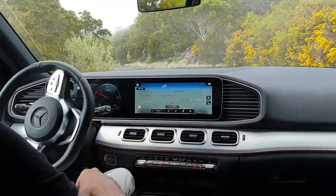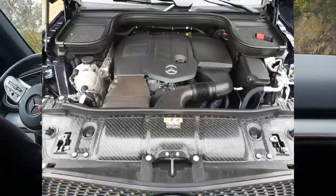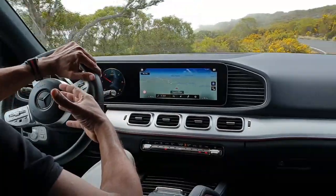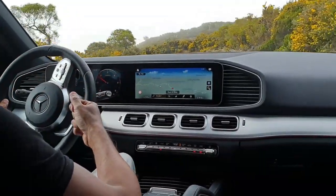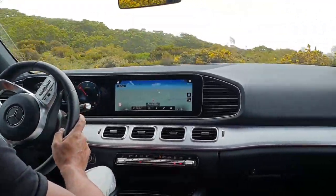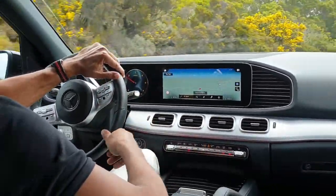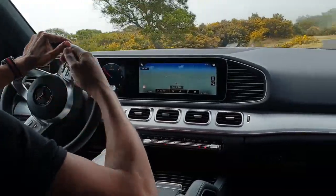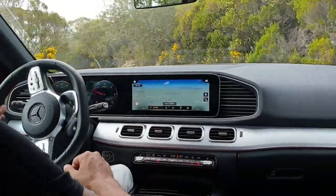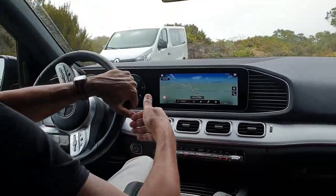Sous le capot, on dispose aujourd'hui du 2 litres diesel. Un 2 litres diesel pour un véhicule aussi lourd — mais ce moteur est accouplé à un gros turbo à géométrie variable. Il fait 245 chevaux et 500 Nm de couple, ce qui lui permet de propulser les plus de 2 tonnes du véhicule sans mal. Le seul petit hic, c'est que la sonorité n'est pas envoûtante, elle est assez quelconque. Les clients les plus exigeants l'équiperont du 3 litres diesel : le 350d de 272 chevaux ou le 400d de 330 chevaux.